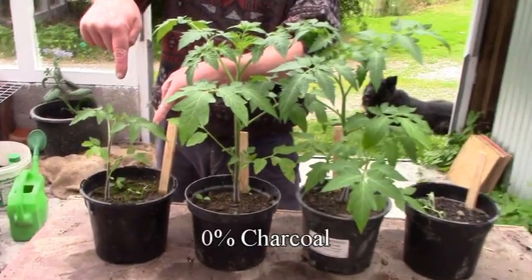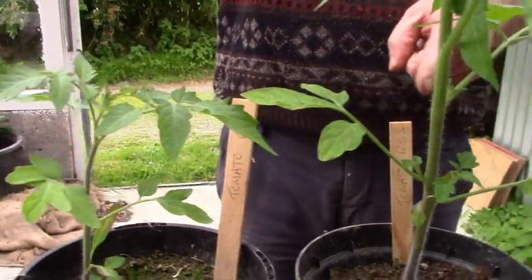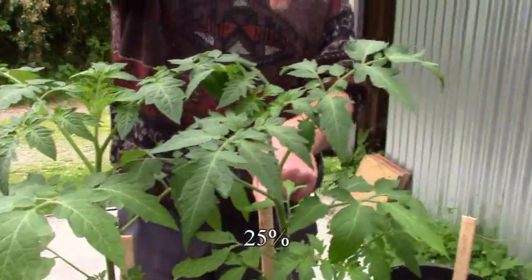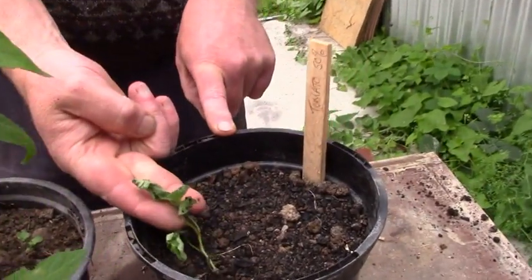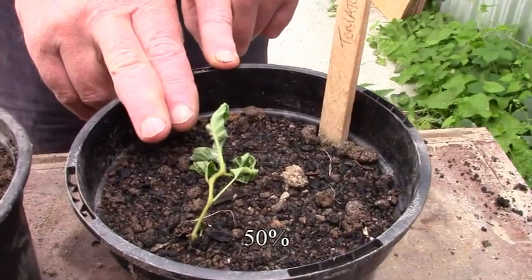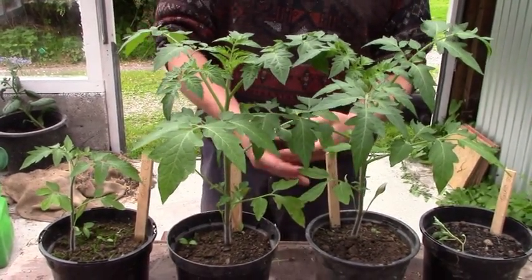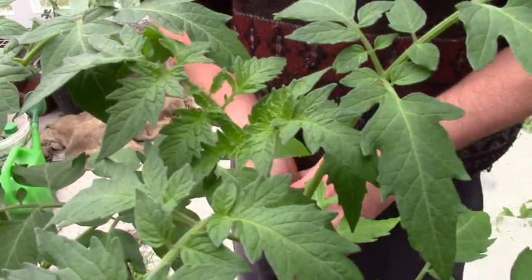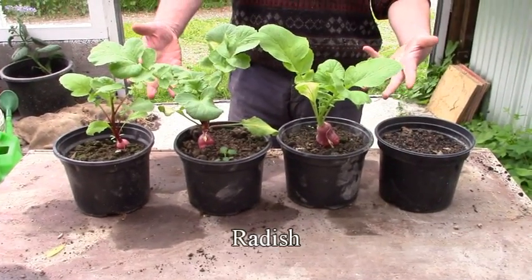Tomatoes: 0% charcoal — much bigger at 12.5%, bigger again at 25%, and died miserably at 50%. It's very late for tomatoes of course, but it was mostly to see if they will germinate. I might still get some. Here's the radish.